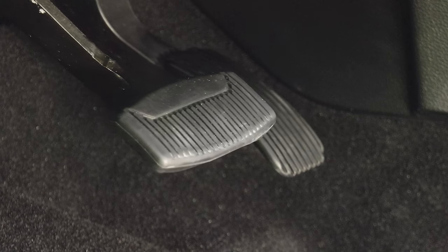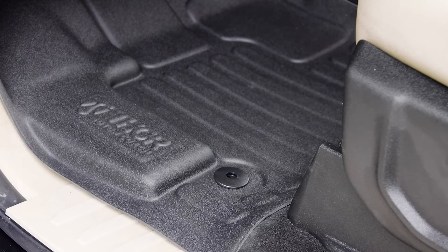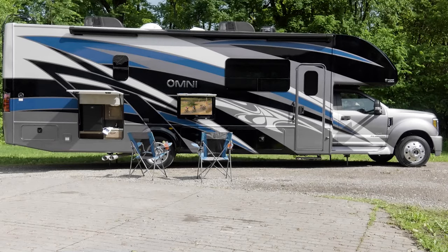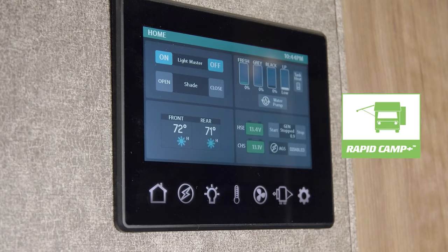Even your feet have first class amenities with power adjustable pedals and custom all weather floor mats. When you're done with the drive, walk through to the cabin — no bumping your head with seven foot ceilings. Touch the one touch leveling system and now you are ready to use Rapid Camp Plus to set up.